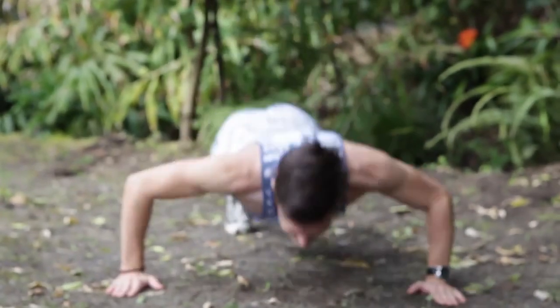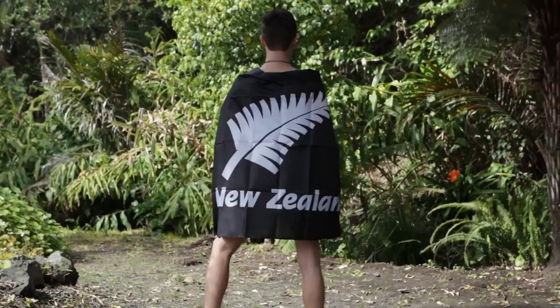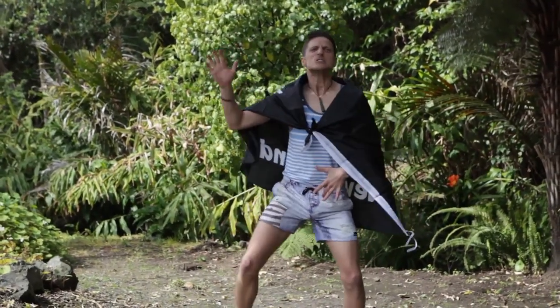John has been doing some training, and because we're New Zealanders, he's done a haka in preparation for the challenge ahead, and we're going to tag team bend this thing for you guys.